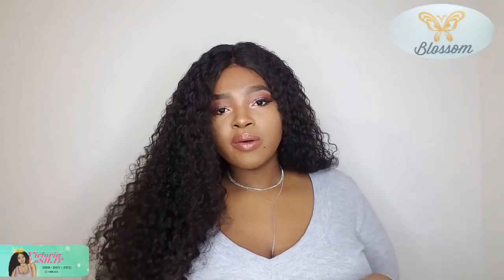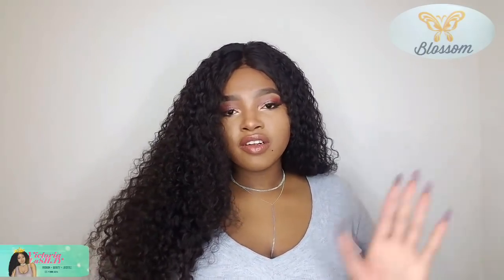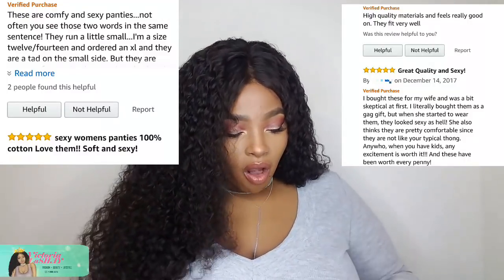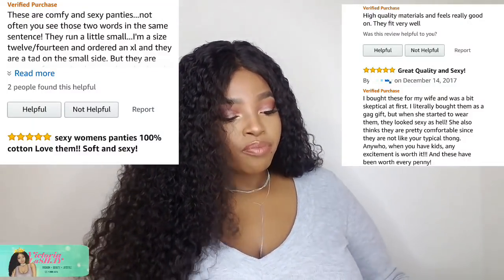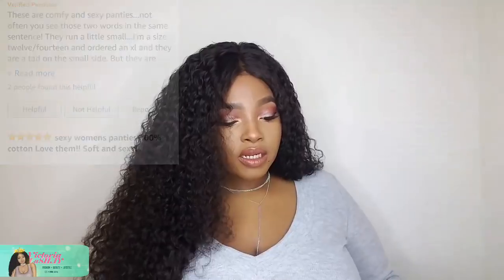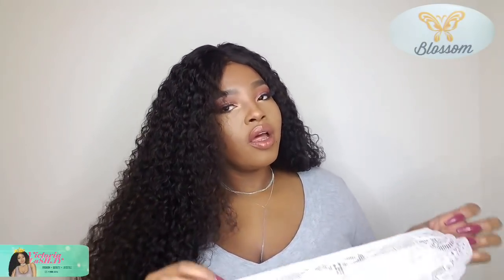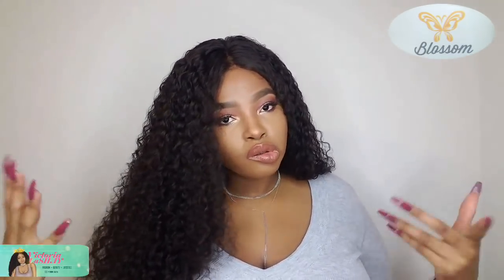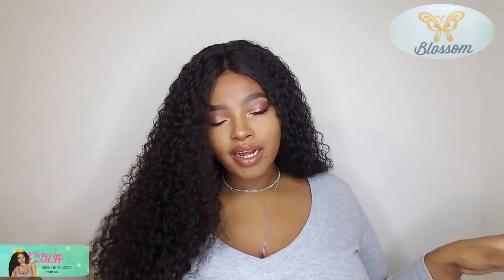After doing some research on the company, I went to their site and their reviews are bomb. I did not see one bad review on their site at all. These panties, you can tell they are of quality — that's what I really like about them. I have never felt underwear so soft.